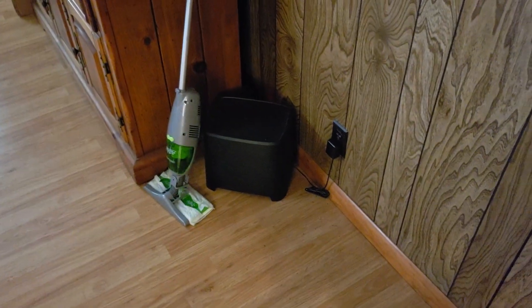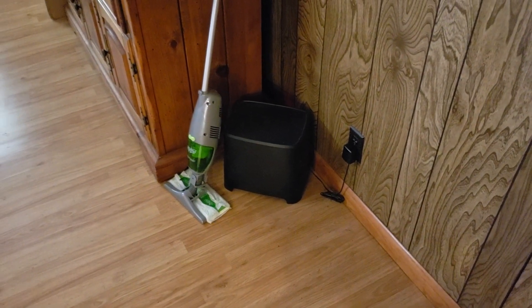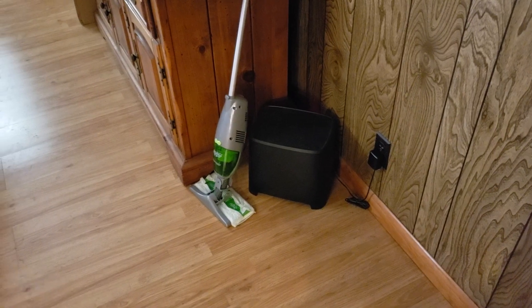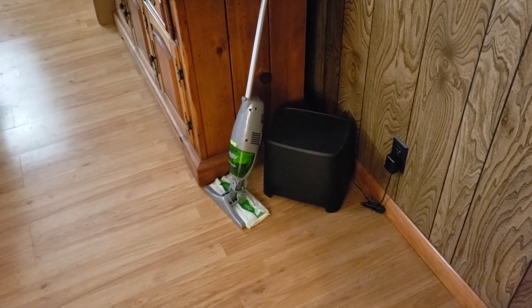Then there's the Swiffer Sweeper Vac that I bought, which I absolutely hate and still haven't done a review on because I honestly keep forgetting I even own it. I wish I could have returned it. I can't, and I'm angry that I can't. I hate this thing.